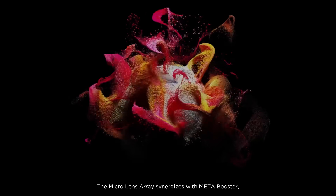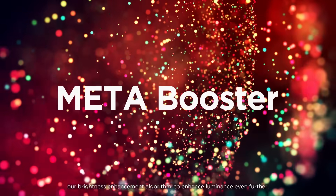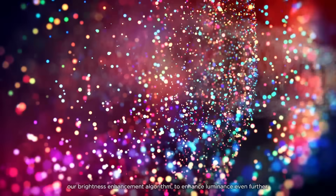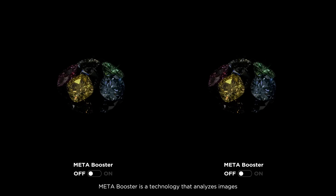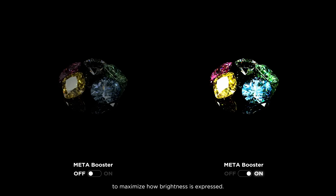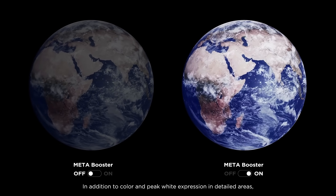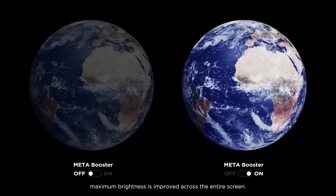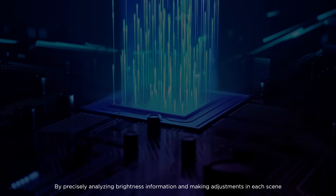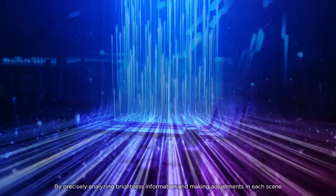The Micro Lens Array synergizes with Metabooster, our brightness enhancement algorithm, to enhance luminance even further. Metabooster is a technology that analyzes images to maximize how brightness is expressed. In addition to color and peak white expression in detailed areas, maximum brightness is improved across the entire screen by precisely analyzing brightness information and making adjustments in each scene.